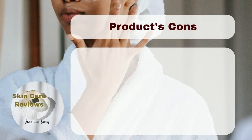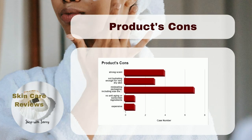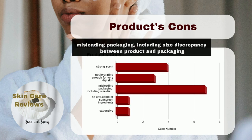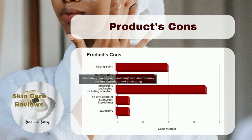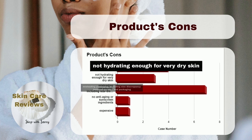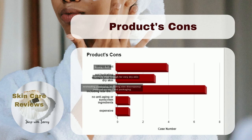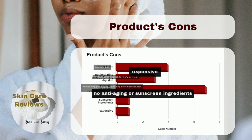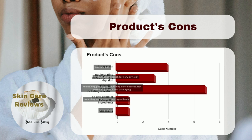However, there are some drawbacks to the product as well. The main complaints are about the packaging, which can be misleading and have a difference in size between the product and the packaging. Some people don't like the scent. Users also feel that the product might not provide enough hydration for very dry skin. There are also minor complaints about the product's price and the fact that it doesn't have anti-aging or sunscreen ingredients.